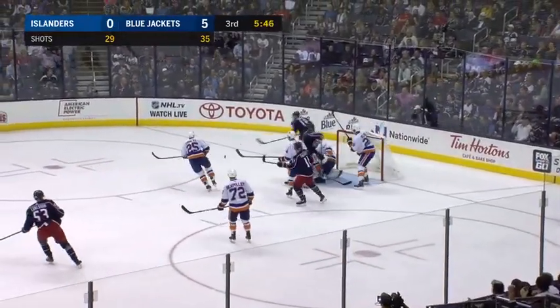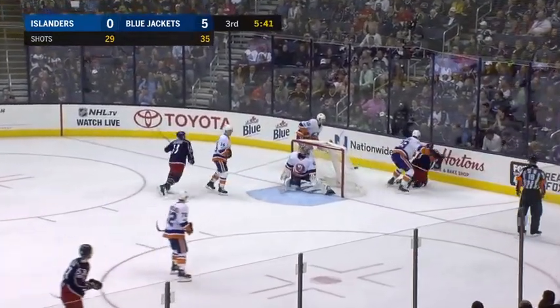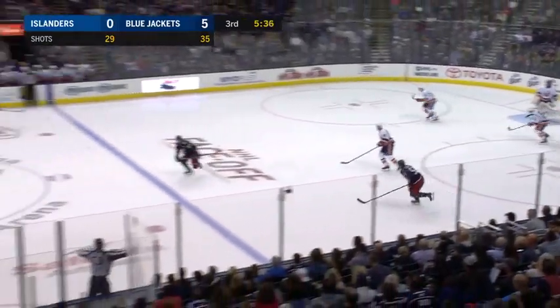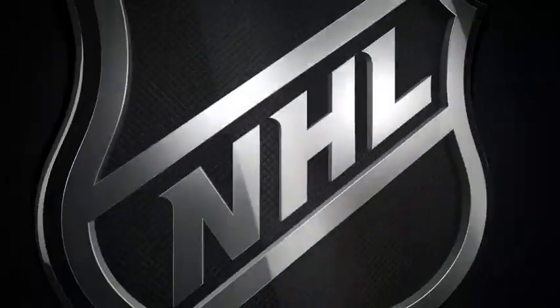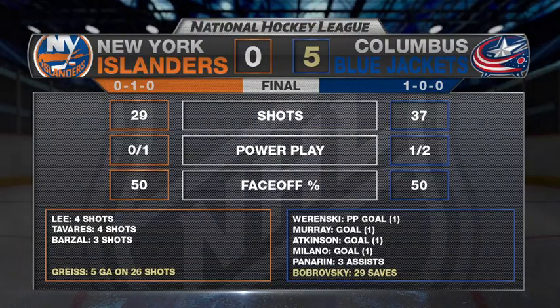Calvert in front. The save made by Halak but he was unable to gather up the rebound. Jackets all over these Islanders. Able to clear it the length of the ice. And how about Sergei Bobrovsky? He turns aside 29 shots for his 20th career shutout, and that is a franchise record exceeding Steve Mason's 19. Bobrovsky and the Blue Jackets — a perfect start to the 2017-18 season with a 5-0 shutout victory.